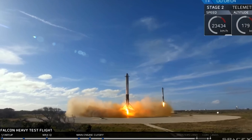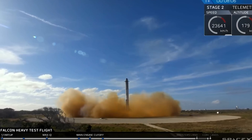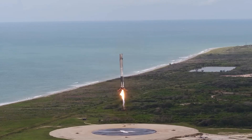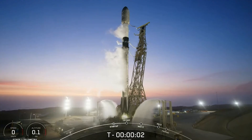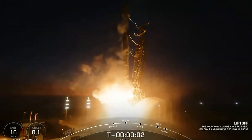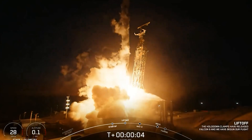Elon Musk, SpaceX's visionary CEO, has articulated bold visions for the future, emphasizing the importance of reusable rockets and sustainable space travel. These inspirations set the stage for understanding why the construction of new launch towers at Starbase is not just a physical expansion, but a cornerstone in SpaceX's strategy to achieve their goals.